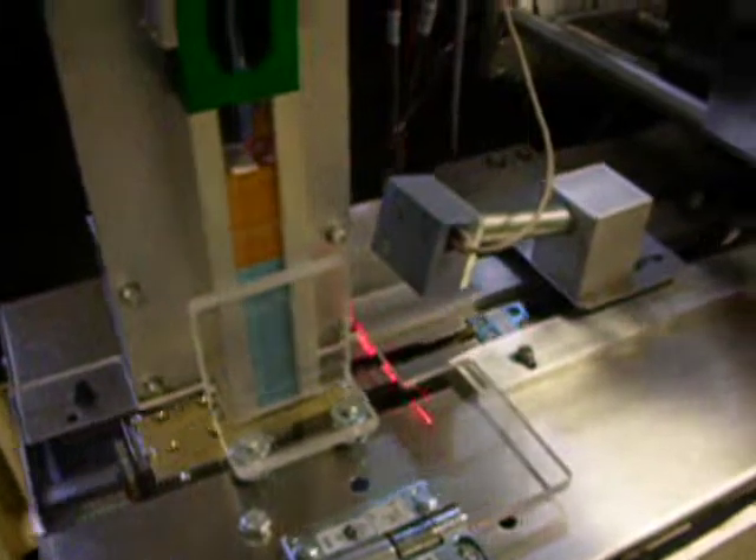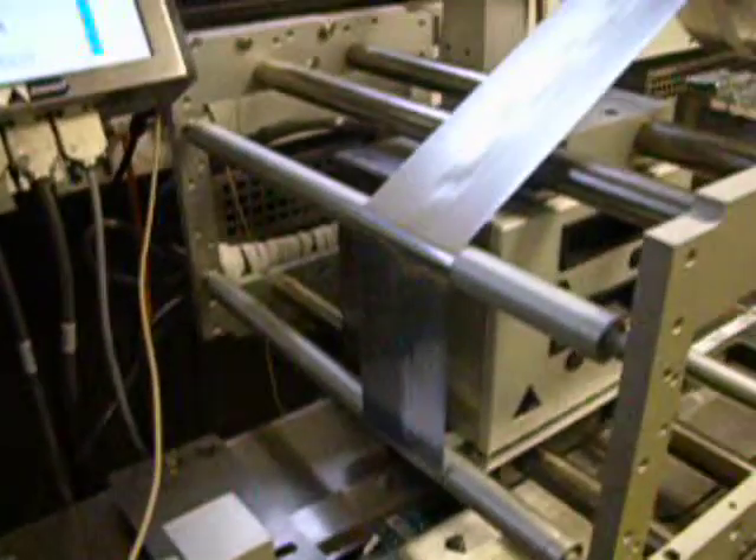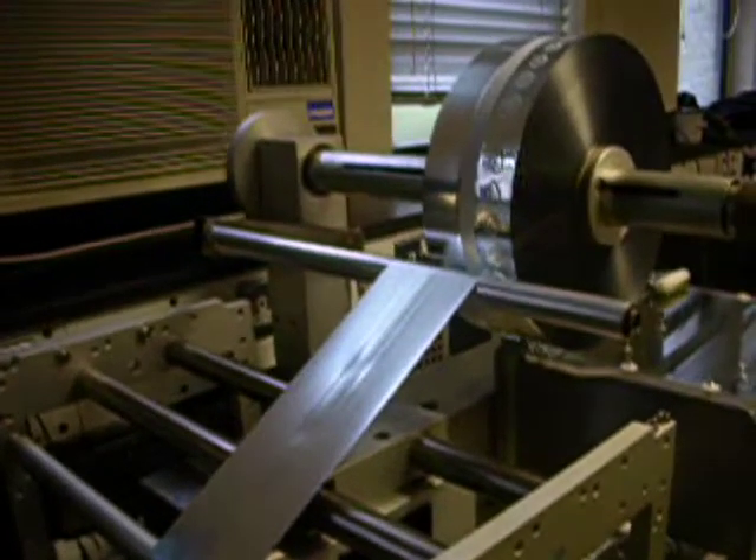Welcome to the WrapID issuer system. The WrapID issuer wraps Harsha TLD cards in Mylar foil and applies an external barcode and human readable text to be consistent with previous film dosimetry services.